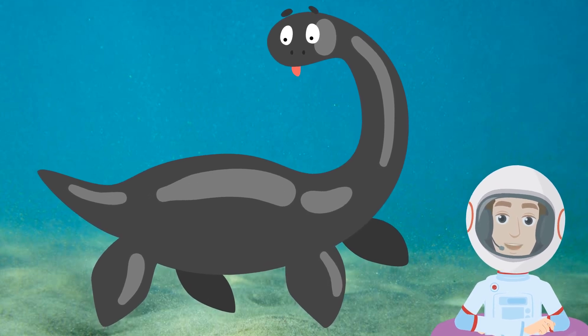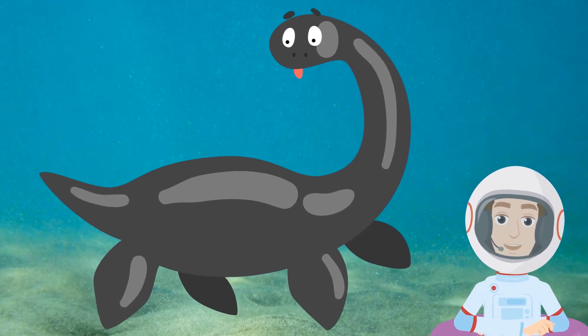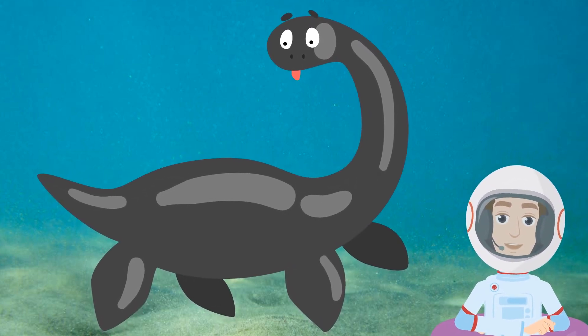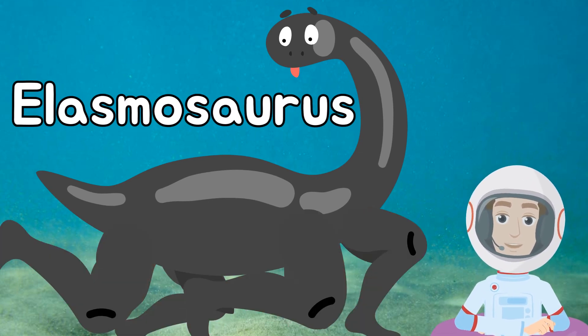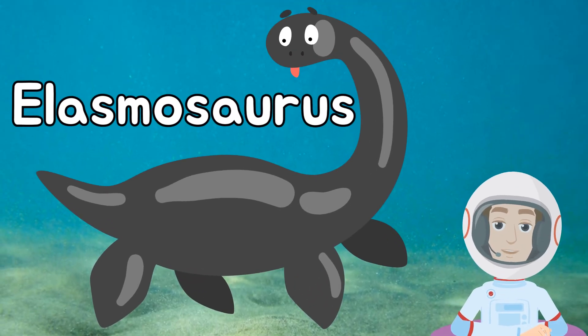Now we're underwater — that's right, there were dinosaurs that lived in the ocean. This big dino is called an Elasmosaurus. Instead of sharp claws or long legs, it had paddle-like arms and legs to help it swim around.